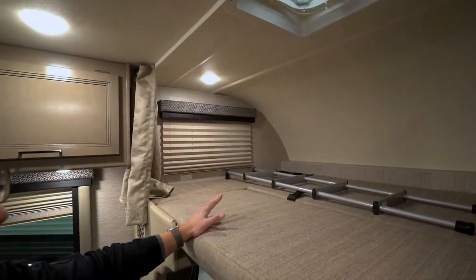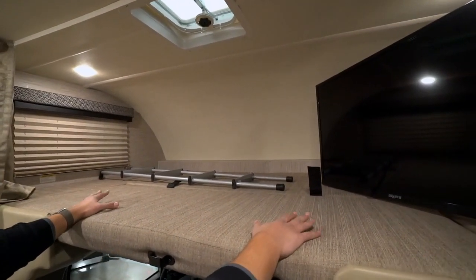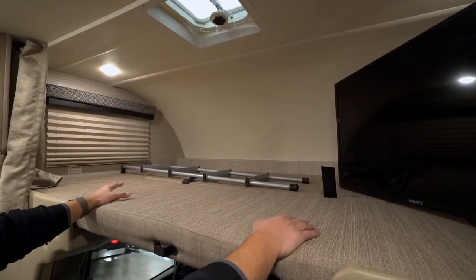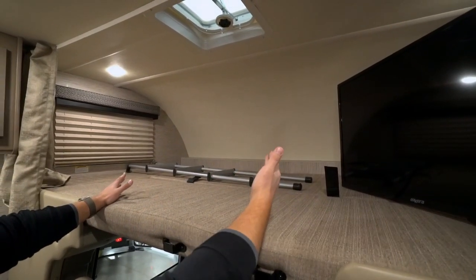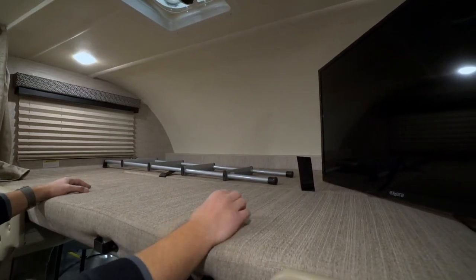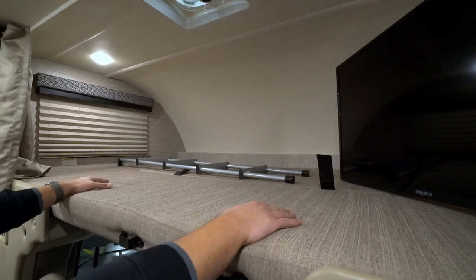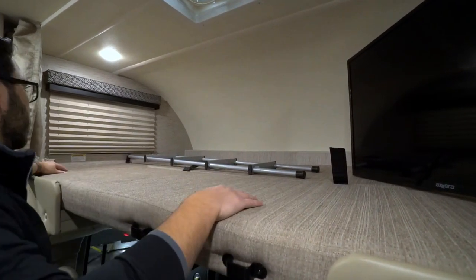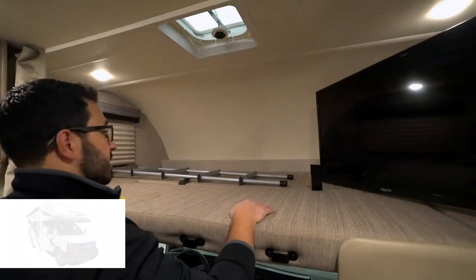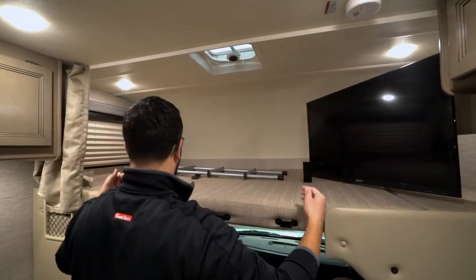Let's talk about the cab-over bunk. One of the things I love about the Daybreak is that this is a 500-pound bunk capacity — pretty good for the industry. A lot of times they'll be like 300 to 350, but 500 is excellent because generally speaking you can have two adults fit in this bed. And all of these sides are removable — if you don't want the bunk, if you just want extra storage space, you can take all this out. The sides are like foot lockers, so you can store stuff in there during travel so it doesn't fall off. Very handy.